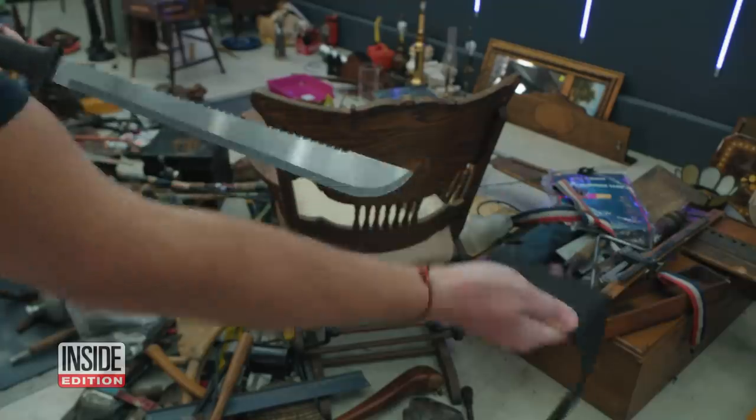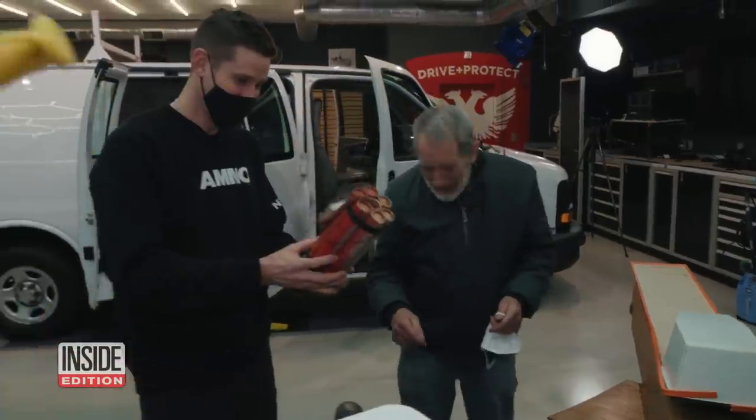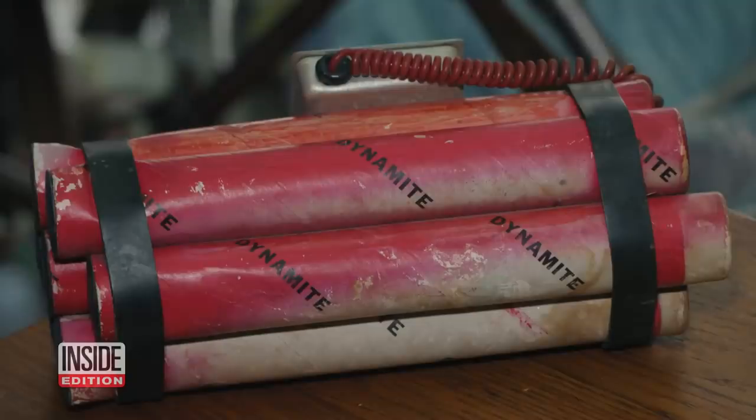But by far the weirdest thing found — dynamite. 'It gave me a little bit of a heart attack when I opened this.' Ollie explained it's just a prop that somebody brought to his shop.